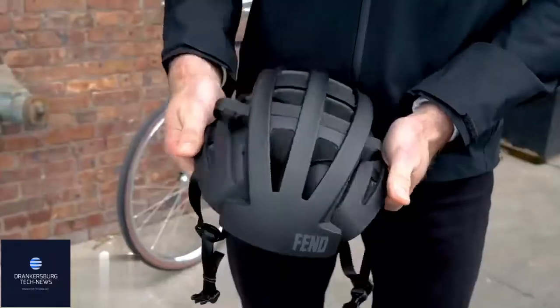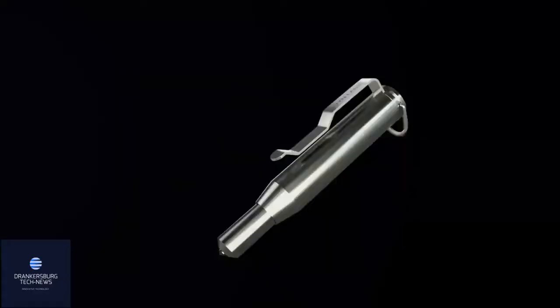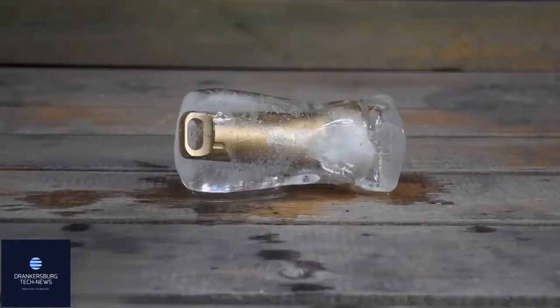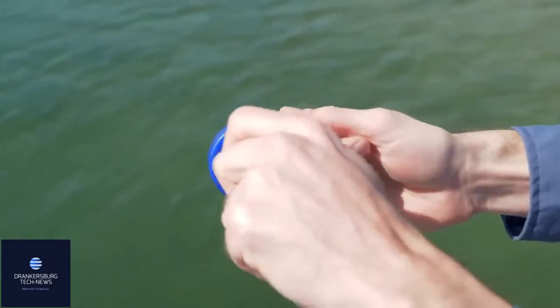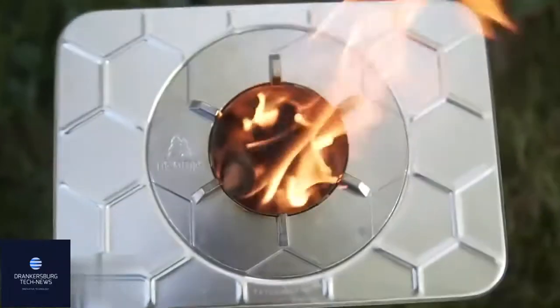Hey guys, it's time to see some cool gadgets we found for you. Today you'll see a ring and even a bullet that might save your life, and a capsule that'll keep your precious belongings dry. There's also a couple of knives and bottle openers on the list, and last but not least, we've got something cool for those who are into fishing. All the links to the products you'll find in the description box.